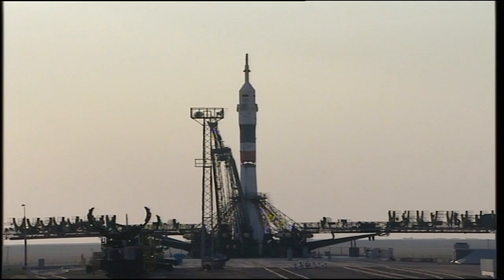Launch command has been issued for ignition. 8, 7, 6, 5, 4, 3, 2, 1.